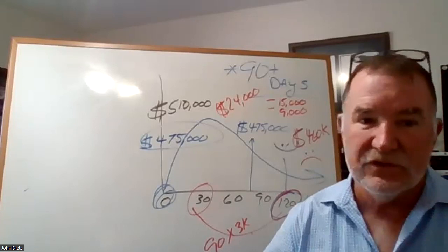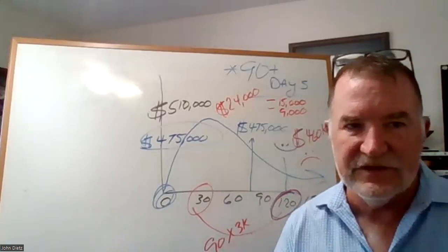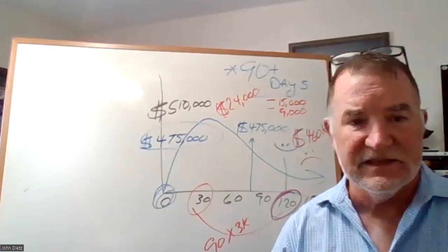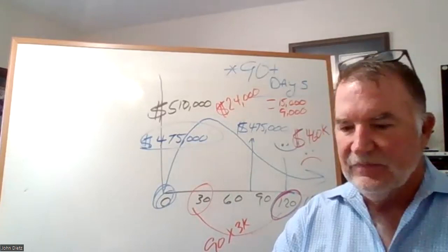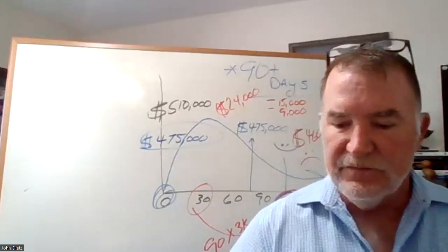When you draw this out for the seller at the listing table — just like I did, get out your legal pad, have the same conversation — that's the art of persuasion. The three things you need to master as a listing agent are: observation — this is what I see; forecast — based on what I see, this is where we're going; and persuasion — you have to master the art of persuasion in order to help your sellers make the right decisions.